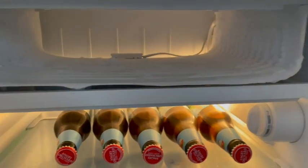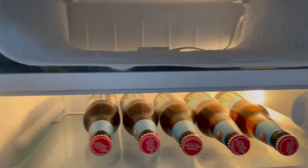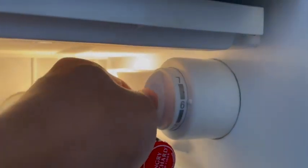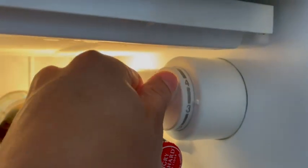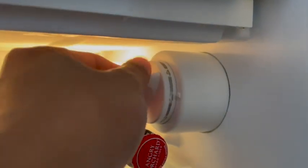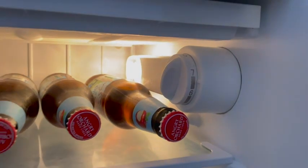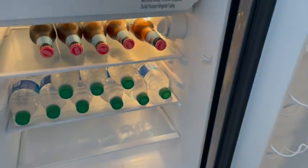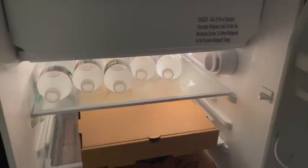You need this mini fridge. It's so convenient because it has a lot of different storage you can use. It has storage for soda cans. It has a smaller freezer on the top and it actually fits a lot of stuff. You can put a lot of drinks in it. You can put your leftovers.